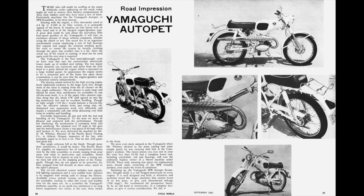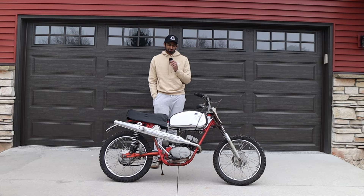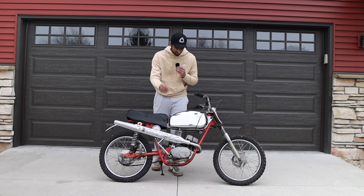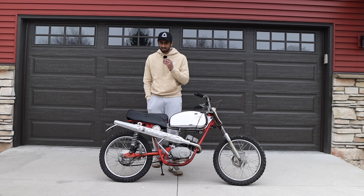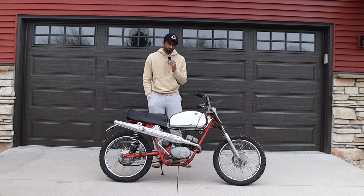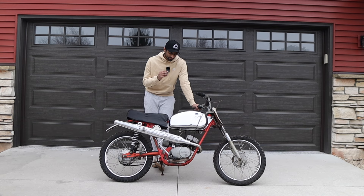Yamaguchi went bankrupt funding his daughter's political campaign, and they were left with nothing. HODAKA was making the motors for the Yamaguchi Motorcycles — HODAKA was strictly an engine company. So then the farmers said, let's go to HODAKA and get them to build a motorcycle.